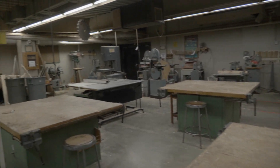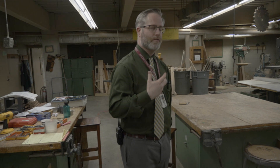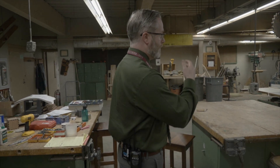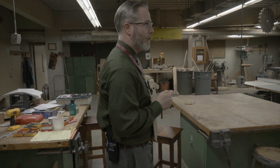Makerspace, for those of you that don't know, is a 21st century concept where we try and get students to gain the skills of more hands-on training. As you take a look around the room you'll see we've got saws, drill presses, band saws, table saws.